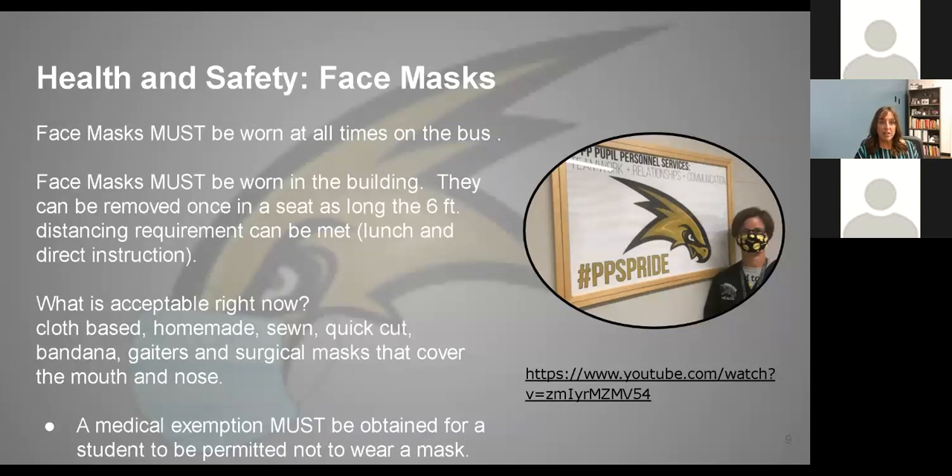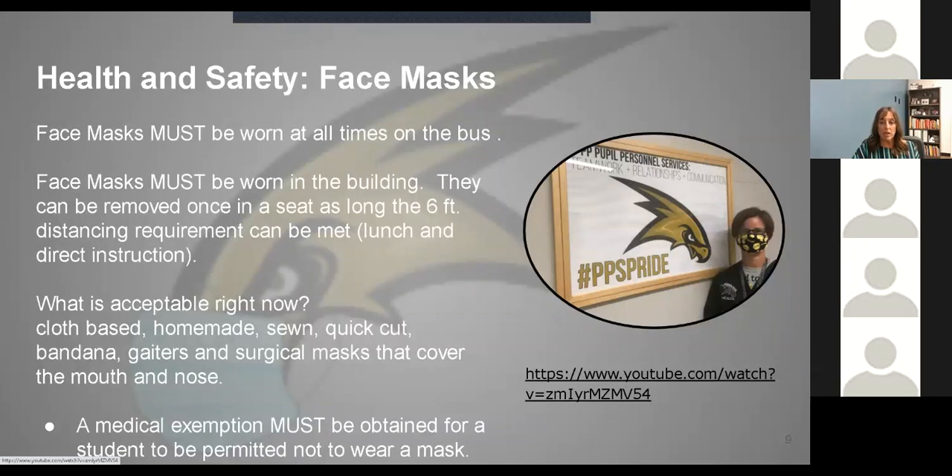In terms of face masks, we've talked about this with our staff and they've been trained on this as well. I want to show you some of the videos that are going to be shared with our students when they come to school. I'm going to show you the first two minutes of this eight-minute video. Your students will see this tomorrow if they're in sixth or ninth grade, and then everyone will see this on Thursday as well.